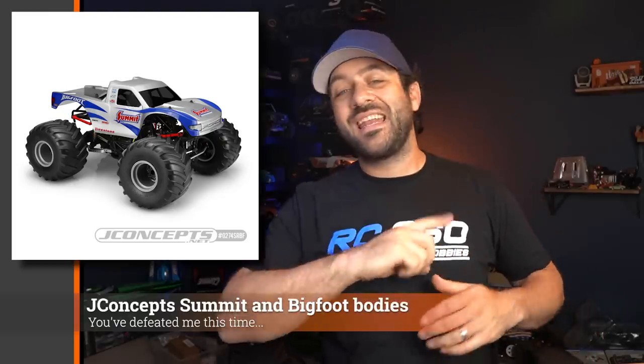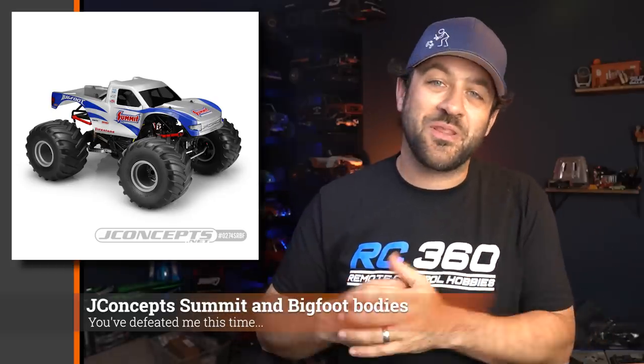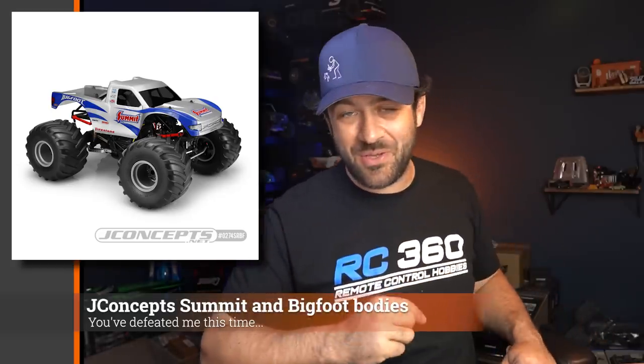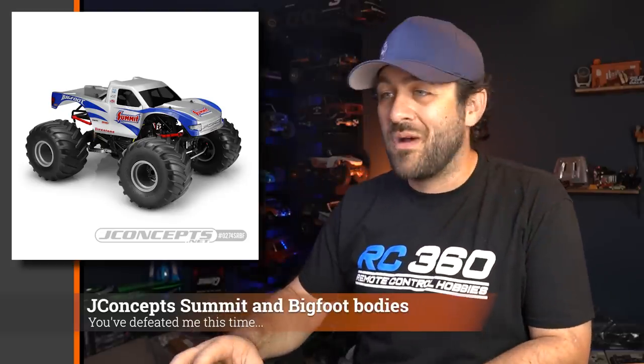This week JConcepts released some new bodies — a couple of pre-painted, pre-detailed monster truck bodies. There's a Summit Racing one and a special Bigfoot one. JConcepts obviously continues to support the monster truck community with all kinds of different options, so if you fall into that community, here are a couple of options that make it a little bit easier to get your monster truck running.